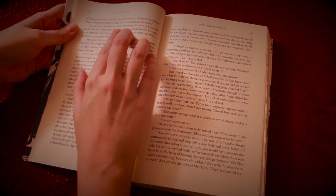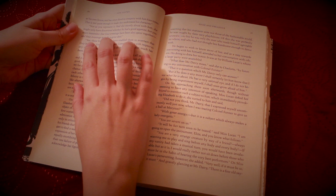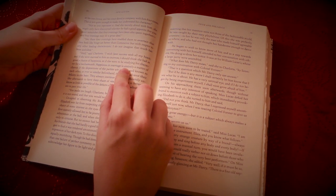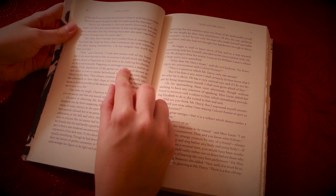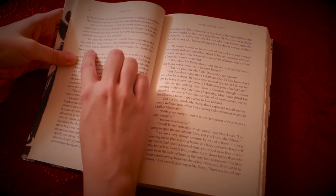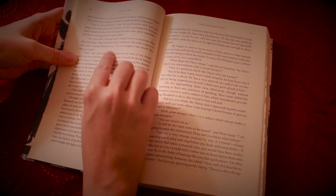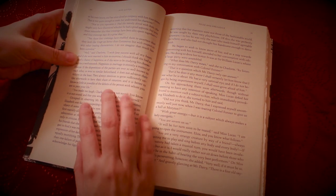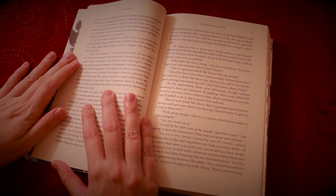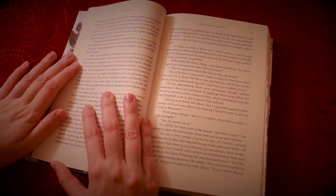"Not as you represent it. Had she merely dined with him, she might only have discovered whether he had a good appetite. But you must remember that four evenings have also been spent together. And four evenings may do a great deal." "Yes, these four evenings have enabled them to ascertain that they both like Vingt-un better than Commerce. But with respect to any other leading characteristic, I do not imagine that much has been unfolded." "Well," said Charlotte, "I wish Jane success with all my heart. And if she were married to him tomorrow, I should think she had a good chance of happiness, as if she were to be studying his character for a twelvemonth."